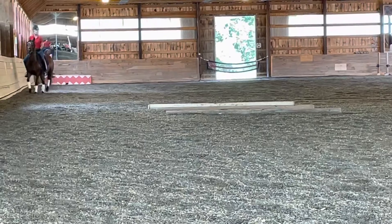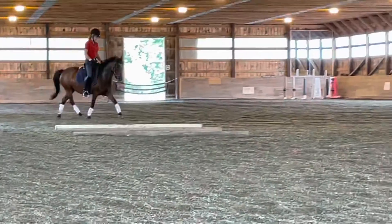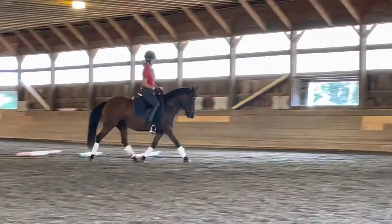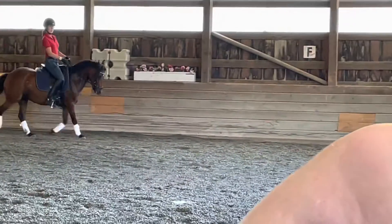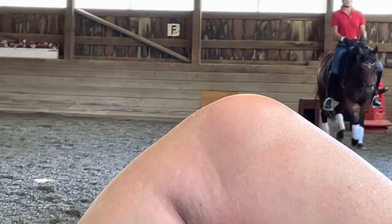Diagonal to F, lengthen. You feel how she takes you downhill? Give her a half hold and she comes uphill. The lengthen is from the chest and the shoulders, not her head diving down. Okay, come up.